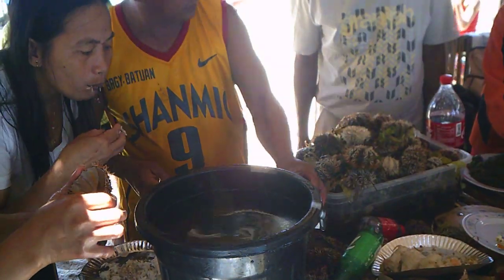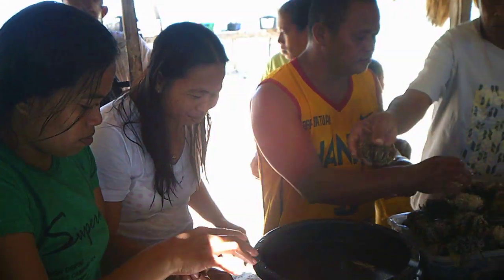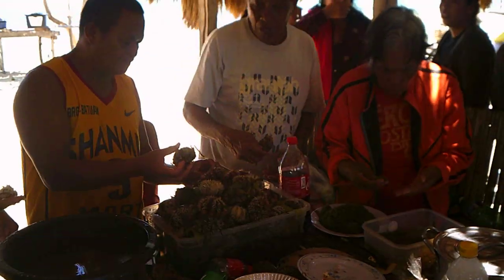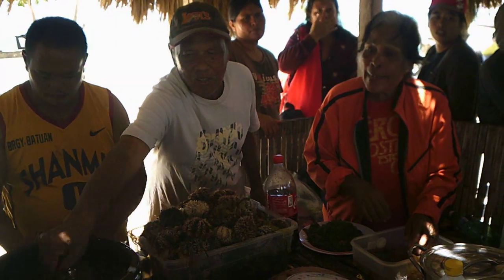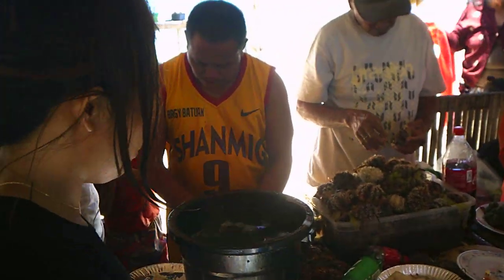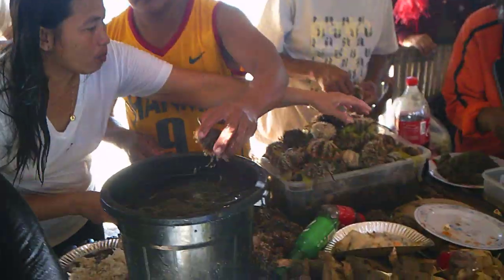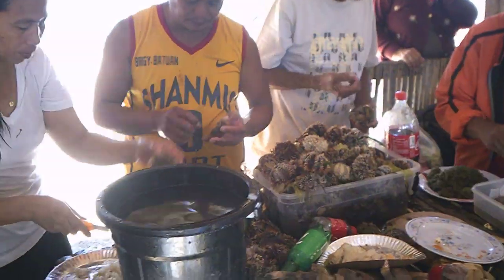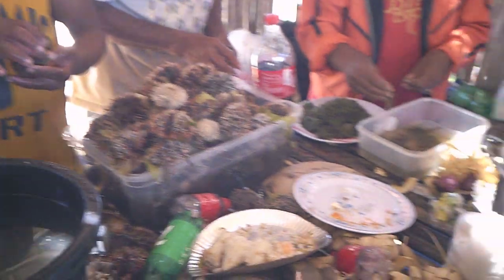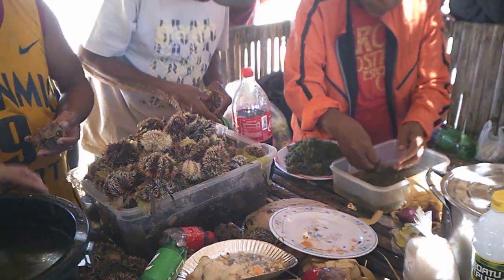Your guess is as good as mine. I hope this video turns out light enough to be able to see this, but they bought a whole container full of these things — pretty amazing. And that's kind of like seaweed that they're cleaning up over there, which is actually pretty good, almost like a salad.